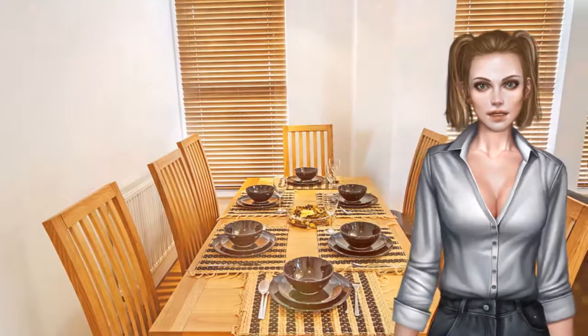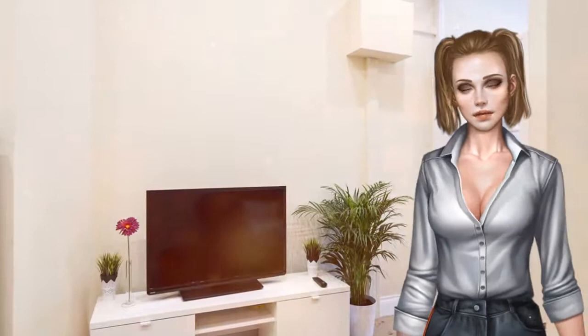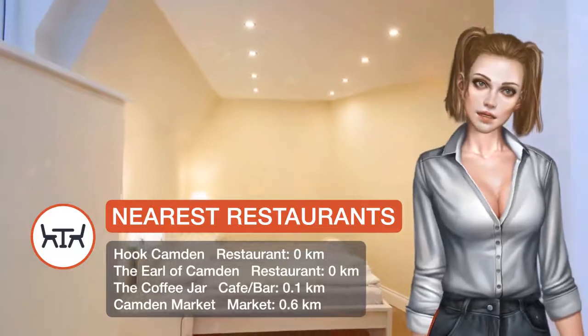Some units feature a dining area and/or patio. There is also a kitchen fitted with an oven, microwave, and toaster. A refrigerator and kettle are also provided. There is a private bathroom with a bath or shower in every unit.